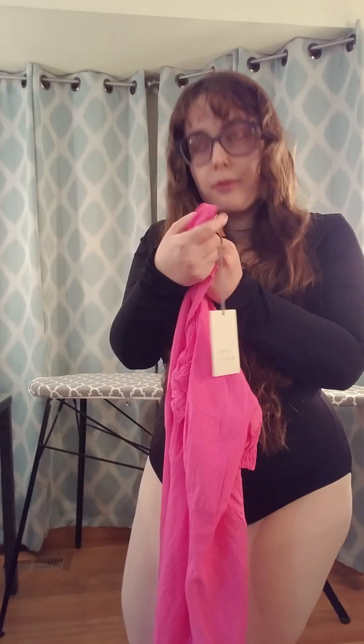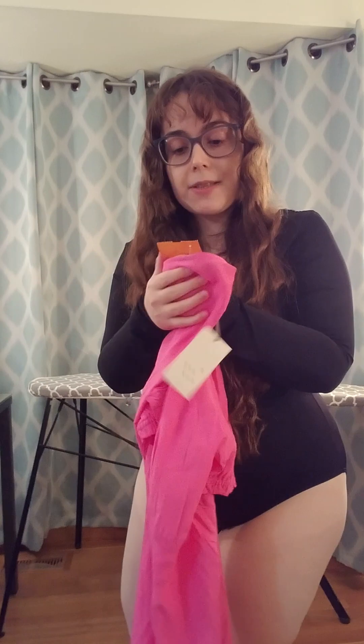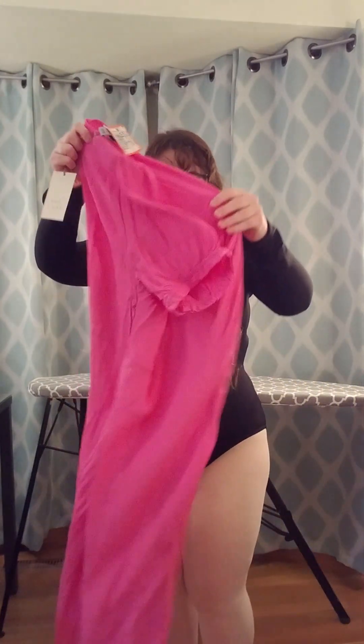I got it for $14.98, but there was a half-off sale at the thrift store today, so it was only $7.49, which I think is really cool.